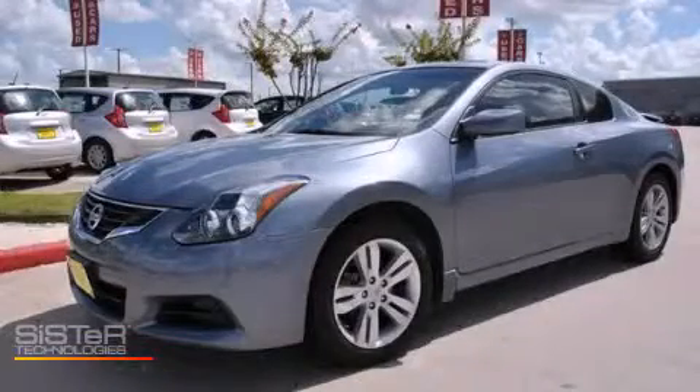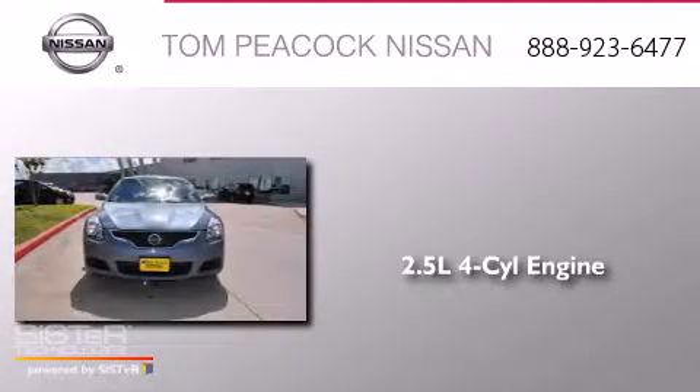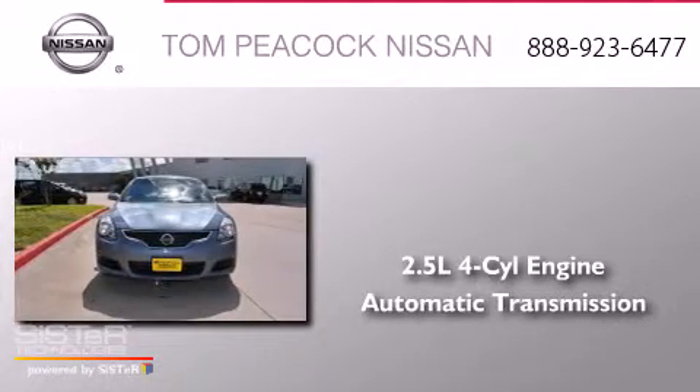This is a 2011 Nissan Altima. It has a 2.5 liter four-cylinder engine and an automatic transmission.